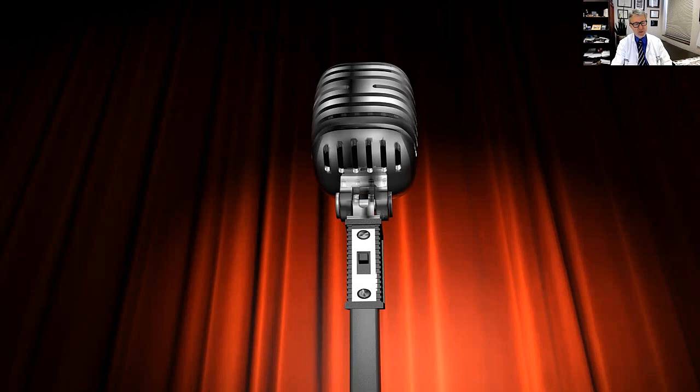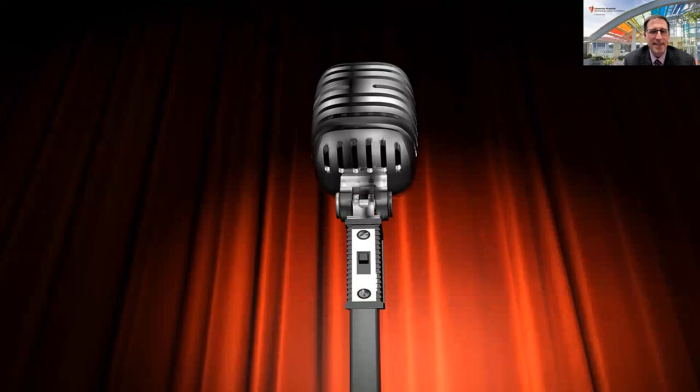Thank you again for a really superb talk and welcome to Case Western UH Rainbow. Great to be here — I appreciate it.